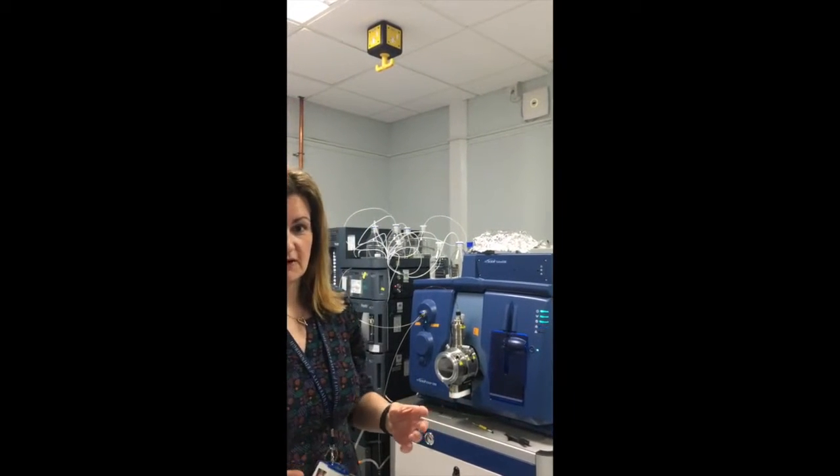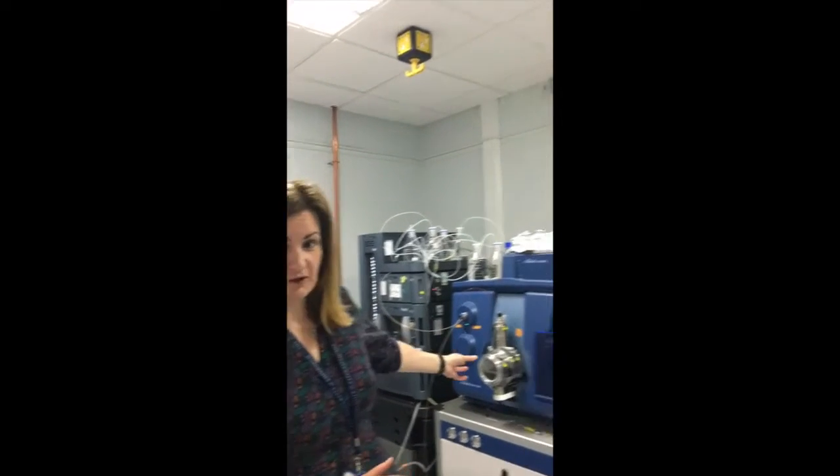Hello, I'm Ruth Andrew and I'm here in the Edinburgh Mass Spectrometry filming our contribution to Masses to the Masses. Hi, I'm Natalie Homer and I'm the Mass Spectrometry Core Manager. We're part of Edinburgh Clinical Research Facility and we're going to introduce you to our favourite mass spectrometer in our lab, which is our 5500 Q-TRAP.